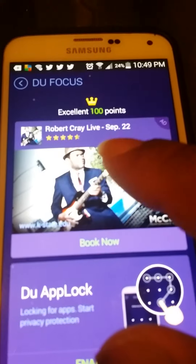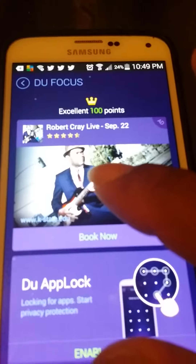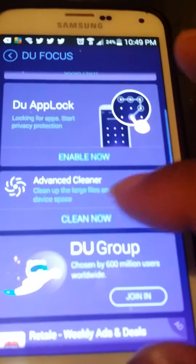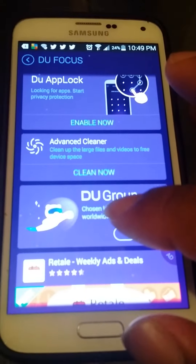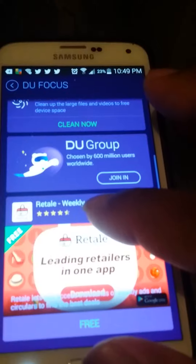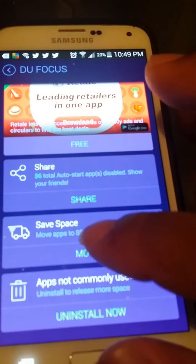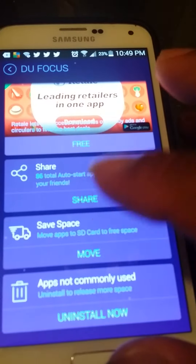This app will really revolutionize how you want your phone to work. You can earn DU AppLock. It has an advanced cleaning system. You can even join the DU group and get some tactical advantages. It also gives helpful apps and tells you a little more about them. You can save more space by moving your apps to your SD card directly from DU Speed Booster, which it has the ability to do.